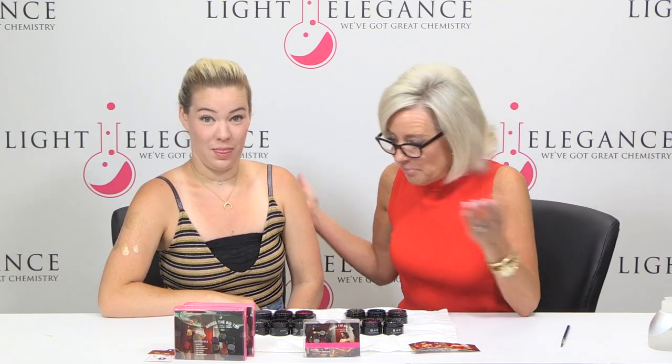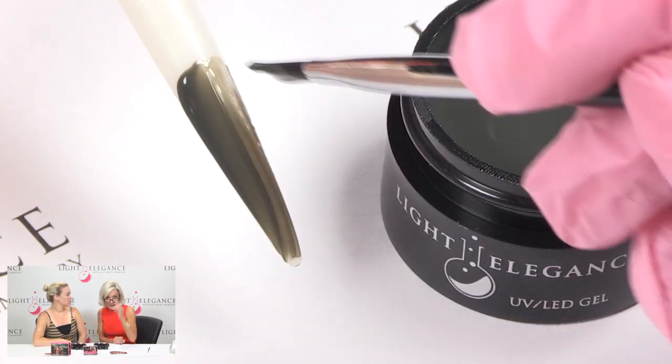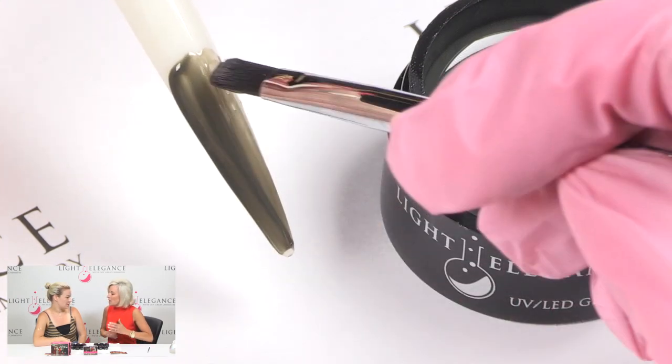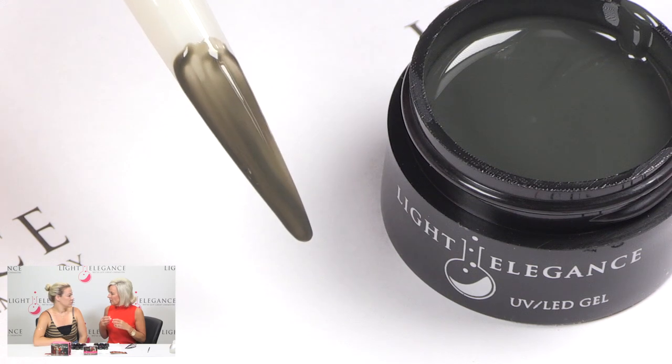There are such good colors that you will be excited. I'll start off with Ringmaster. Every circus needs a Ringmaster, and the Ringmaster is a wonderful — I'm going to say it's a cream olive green. It's a little darker than the olive, but it's a very soft green. It's not a bright green at all.